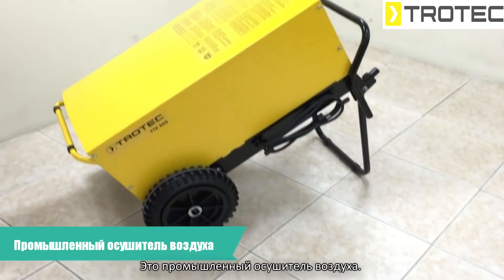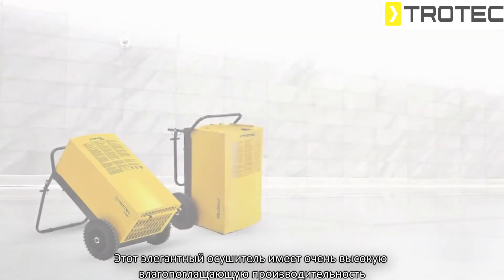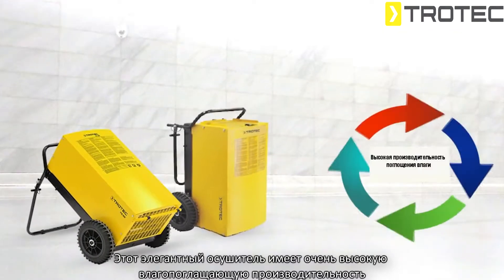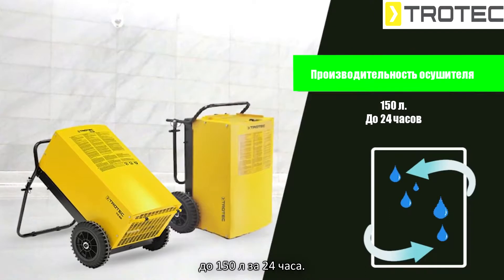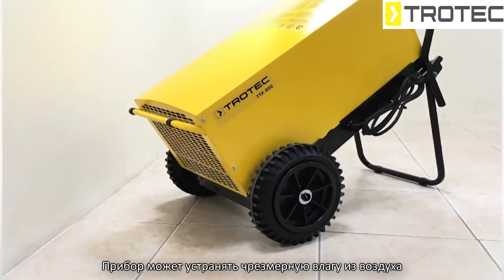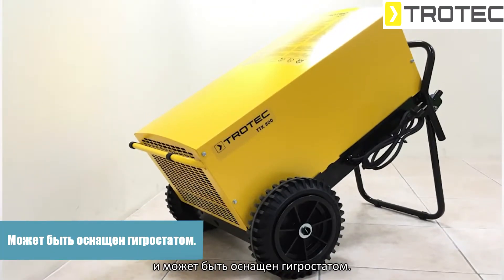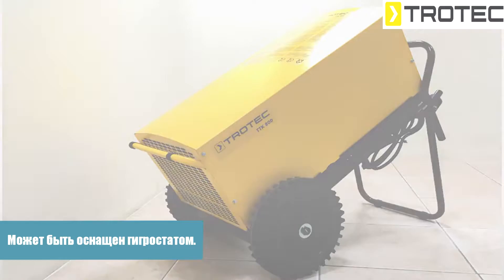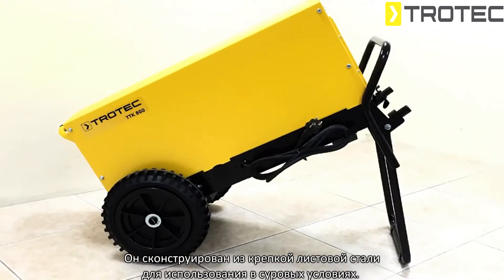This is an industrial dehumidifier model TTK 800. This elegant dehumidifier has very high dehumidification performance of up to 150 liters for a maximum of 24 hours. The device can eliminate excessive humidity from the air and can optionally be equipped with a hygristor. It is designed with a strong sheet steel construction for the use of rough applications.